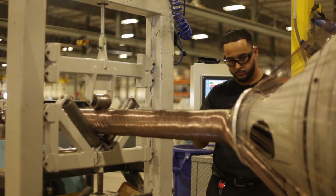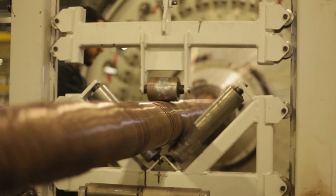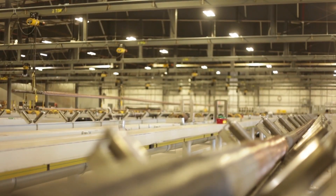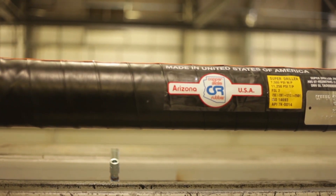After the rubber is applied, the spirulators wind reinforcing steel wire onto the hose. The new Lahren design spirulators have a 25% increased capacity and a 300% increased length, allowing for higher pressure hoses, fewer load times, and reduced waste.